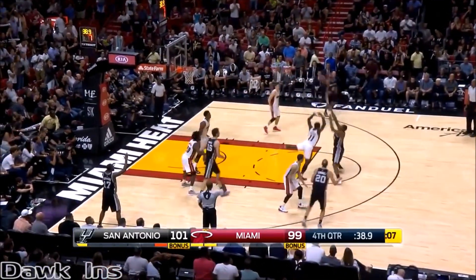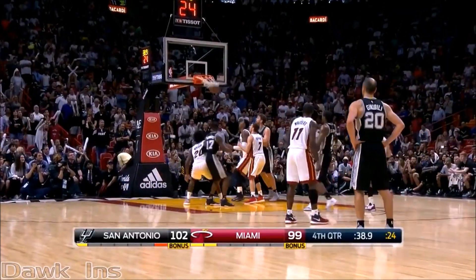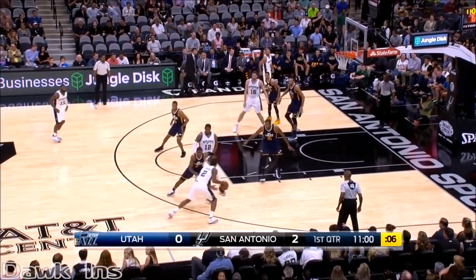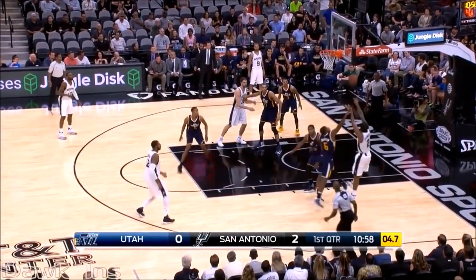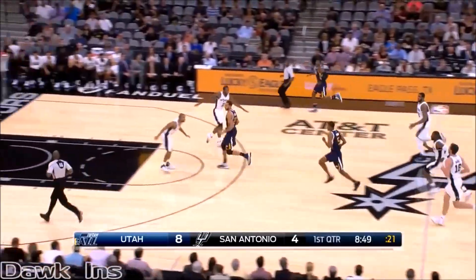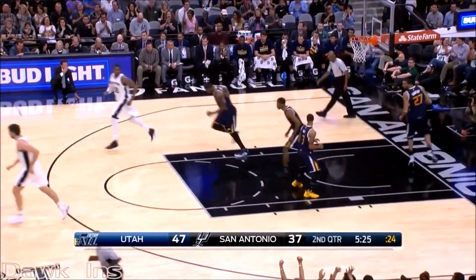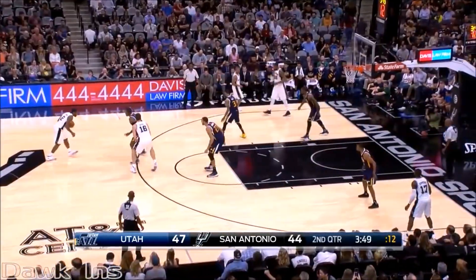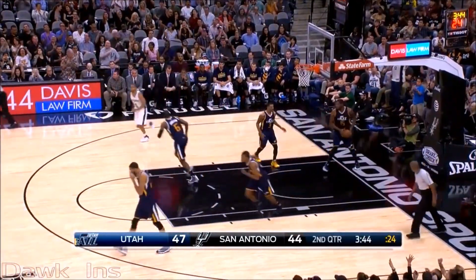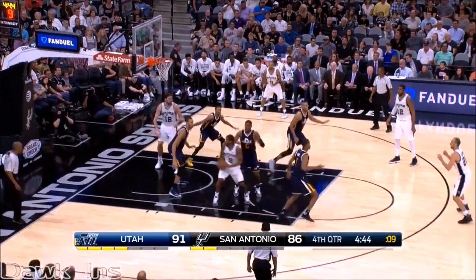40 seconds left in the game. Leonard off the pump fake and he'll go to the free throw line. Dion Waiters picking up his third foul. The last nine points for the Spurs go to Kawhi Leonard. Kawhi Leonard, seventh-leading scorer in the league, drains the jumper. The Spurs have cut it to ten. Leonard off the screen — all he needs is a split second. That jumper is true. Leonard pulls up — count that baby as well. 15 straight for the Spurs.